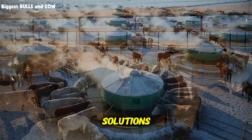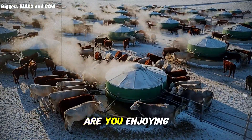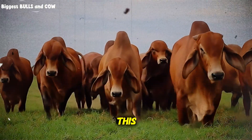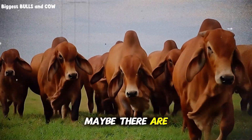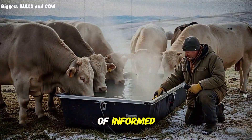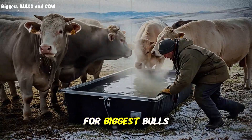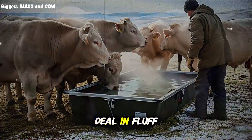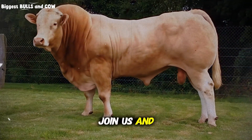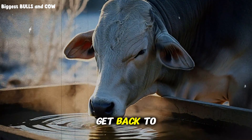Before I dive into the practical solutions and the equipment you need to stop this energy leak, I want to ask you something. Are you enjoying this deep dive into the science of making money with livestock? If you are finding value in this, if you are realizing that maybe there are things you have missed, I invite you to join our community. We are building the strongest network of informed producers right here. Go ahead and click that subscribe button for Biggest Bulls and Cow. We do not deal in fluff. We deal in facts that improve your bottom line. Join us and let us turn your operation into a machine of efficiency.